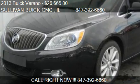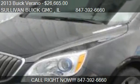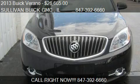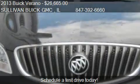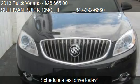This 2013 Buick Verano is offered by Sullivan Buick GMC, priced at $26,665. This Verano is ready to sell, and has just over 5 miles.